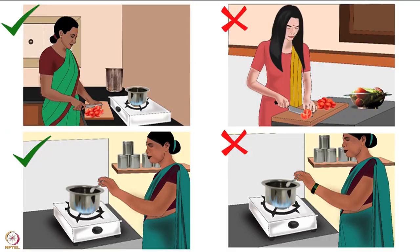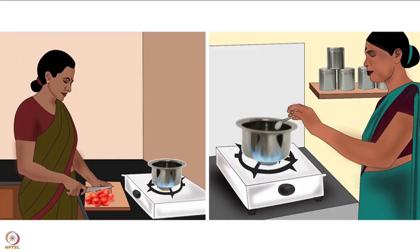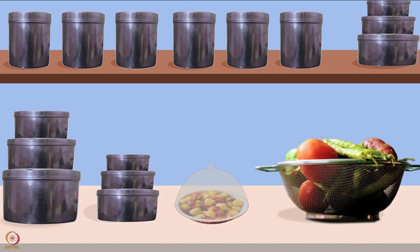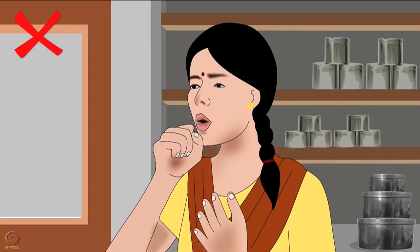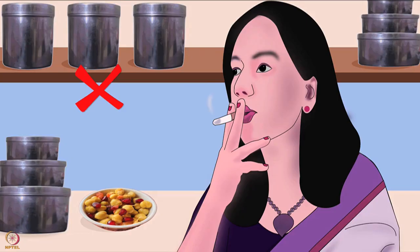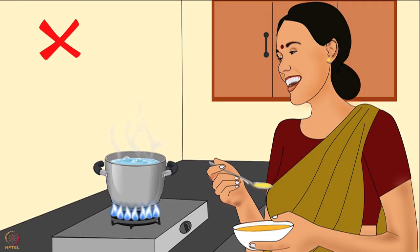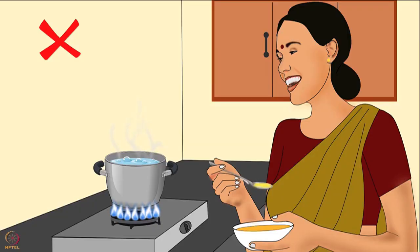Let's learn how to maintain personal hygiene needed for handling baby food. Baby food preparation, serving and storage areas should always be kept clean. Never cough, sneeze, smoke, chew gum, spit or eat in these areas. Also, do not change a baby's nappy in these areas.